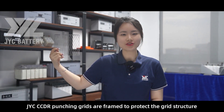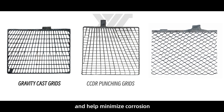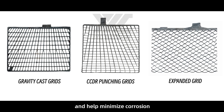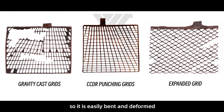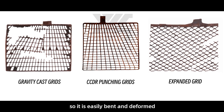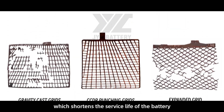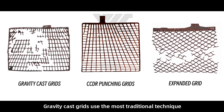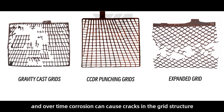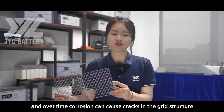JYC CCDR punching grids are framed to protect the grid structure and help minimize corrosion. Expanded grid has no frame reinforcement, so it is easily bent and deformed, which shortens the service life of the battery. The gravity cast grids use the most traditional technique, and over time corrosion can cause cracks in the grid structure.